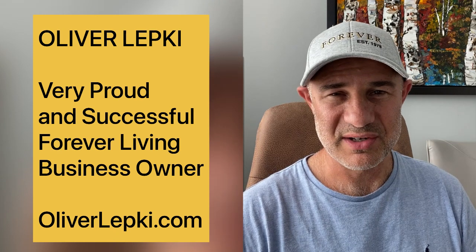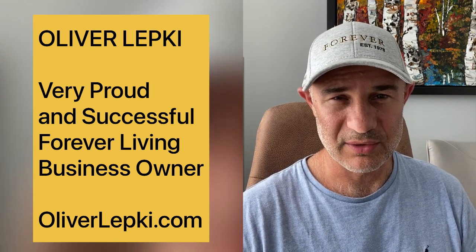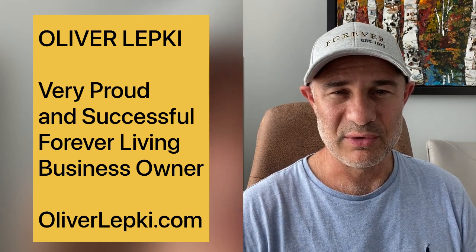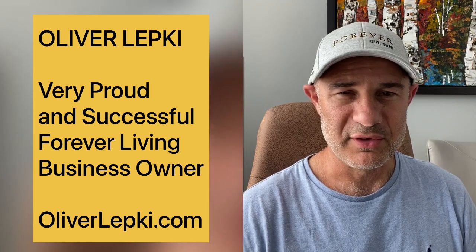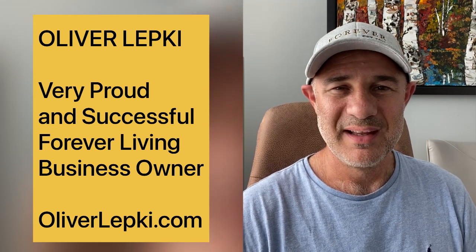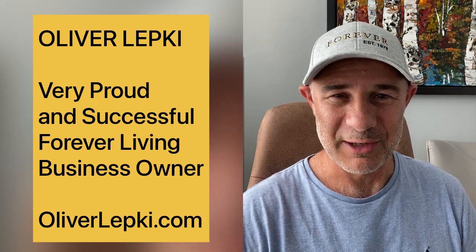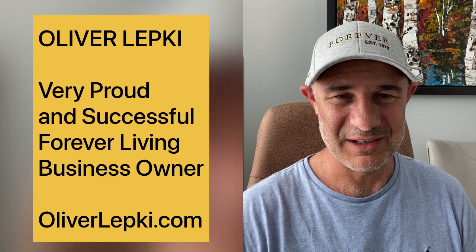If you have any further questions or things you'd like to find out about Forever Living, about me, or how we can work together, feel free to reach out to me directly through my website, oliverlepke.com — my contact information, phone number, and email are all there. Thank you so much for stopping by to check out this video and to learn how to join Forever Living Products in Canada. Thank you and bye-bye!